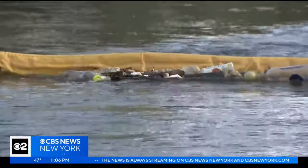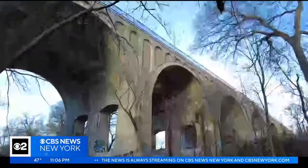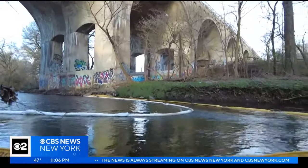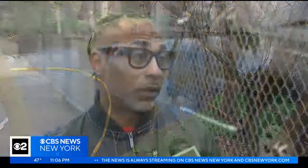Cleanup crews have seven booms spread across the river from McLean Avenue in Yonkers down to Fordham Road in the Bronx to absorb the substance and prevent it from traveling farther south. 'It's terrible, especially for a lot of the seniors and the elderly that visit the park, that look at the water. There's a lot of wildlife in the water and stuff. It's horrible.'